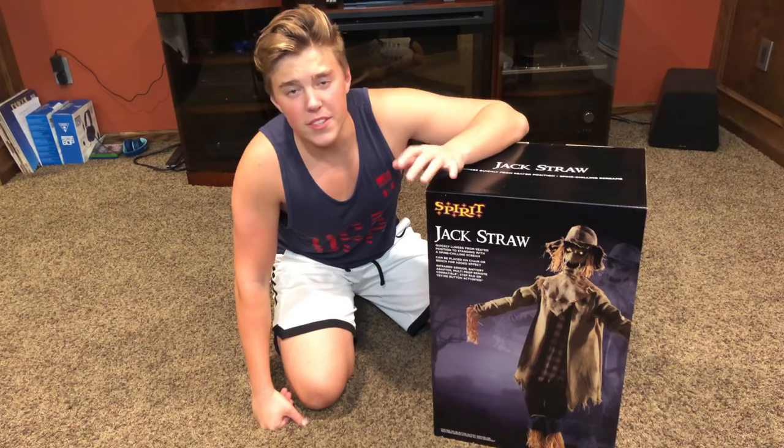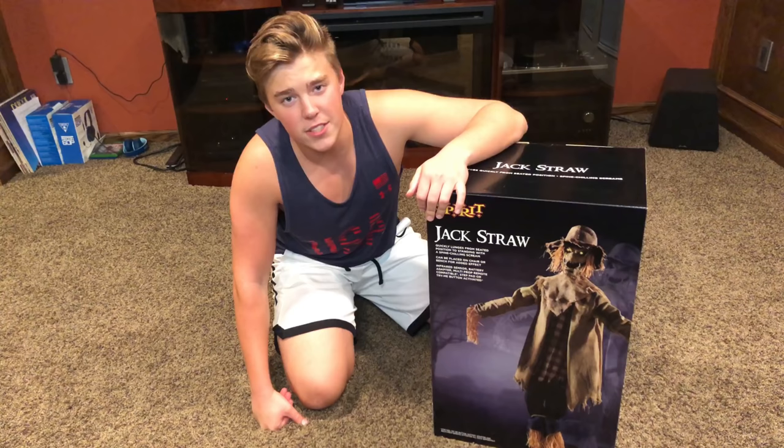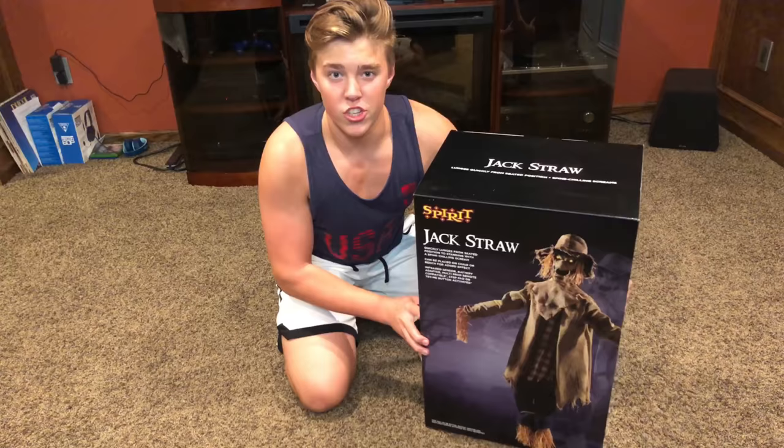Hello everyone, this is HGJ Halloween, and today I am back with probably the most highly requested unboxing and setup of the 2019 season, because today I'm going to be opening up Jack Straw from Spirit Halloween.